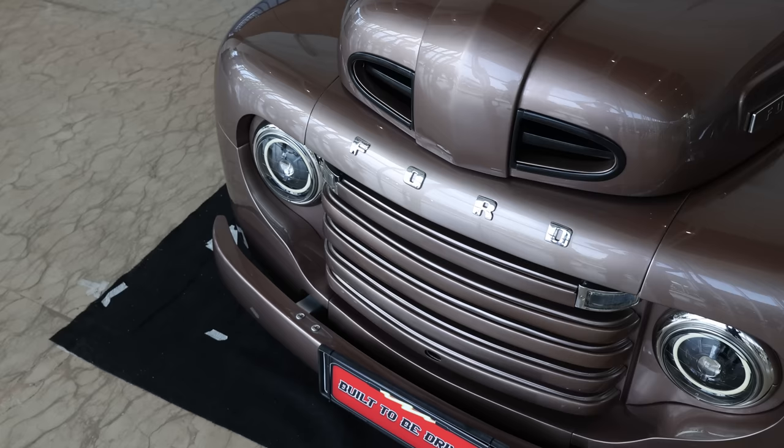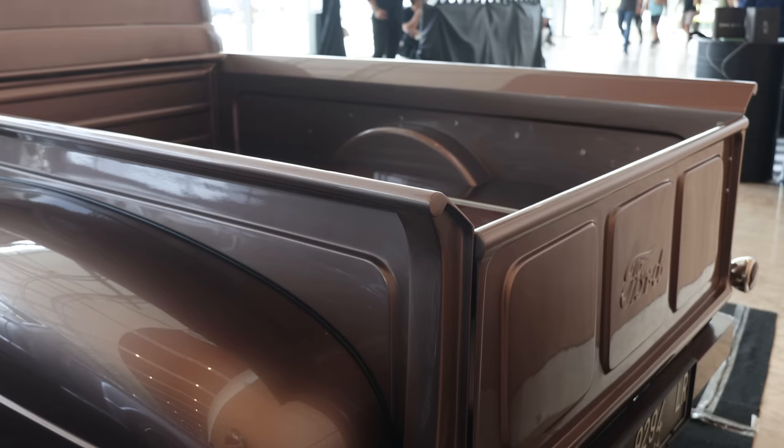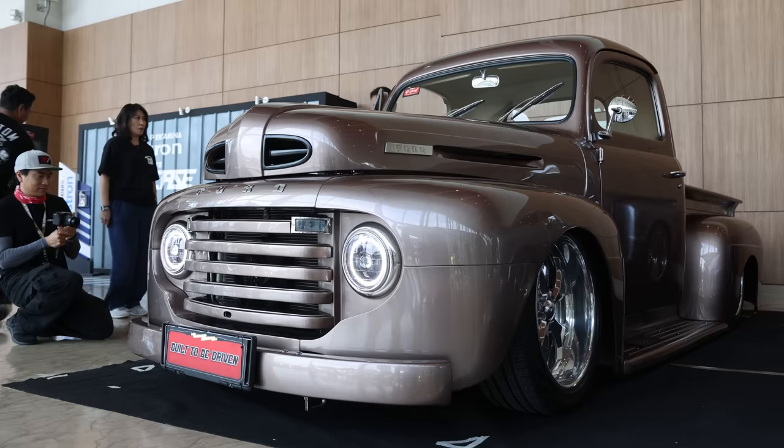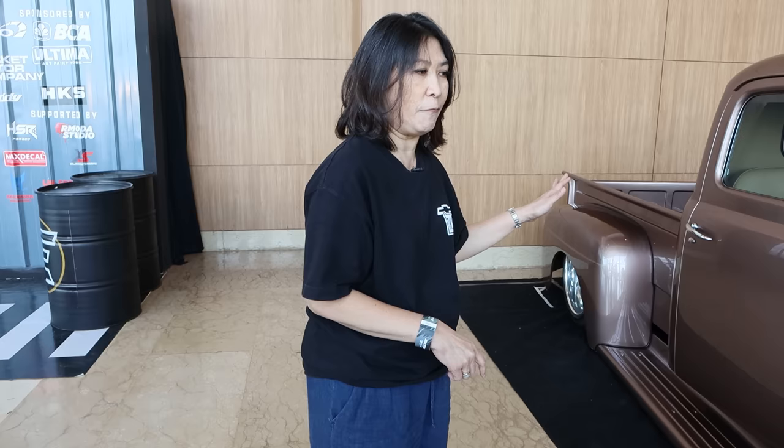How did you get the original chassis for this car? The truck is originally from here, but for this build we had to customize from the ground up — we built it from scratch. The chassis is all custom-made here, and it's on air suspension. How long did it take? It took us almost three years to build, from nothing to something you can drive.